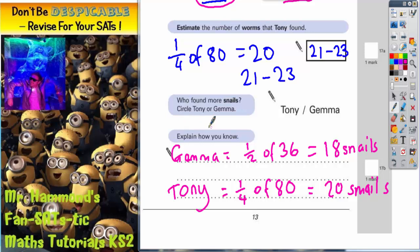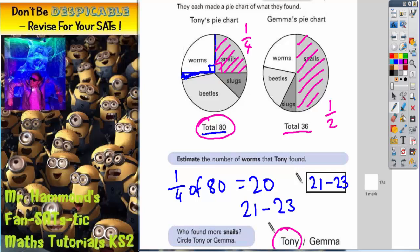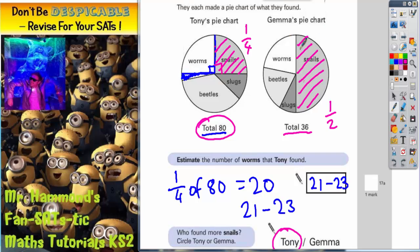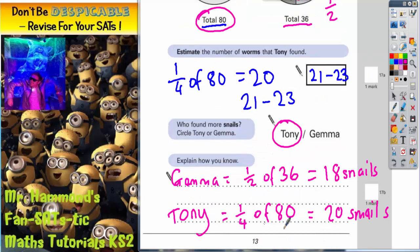So who found more snails? The answer is going to be Tony, because he's got 20 and Gemma's only got 18. You've got to be very, very careful with this one, because at first sight it looks like Gemma's got more. But remember, this is just a proportion of snails — she's got half of her snails, but she's only got 36 insects altogether. Whereas Tony's got a quarter, which looks smaller, but a quarter of 80 is 20, and that's still bigger than a half of 36, which is 18.